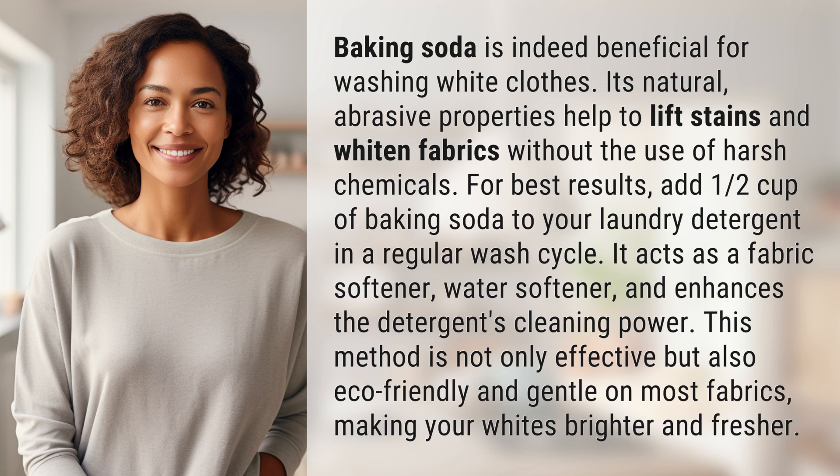It acts as a fabric softener, water softener, and enhances the detergent's cleaning power. This method is not only effective but also eco-friendly and gentle on most fabrics, making your whites brighter and fresher.